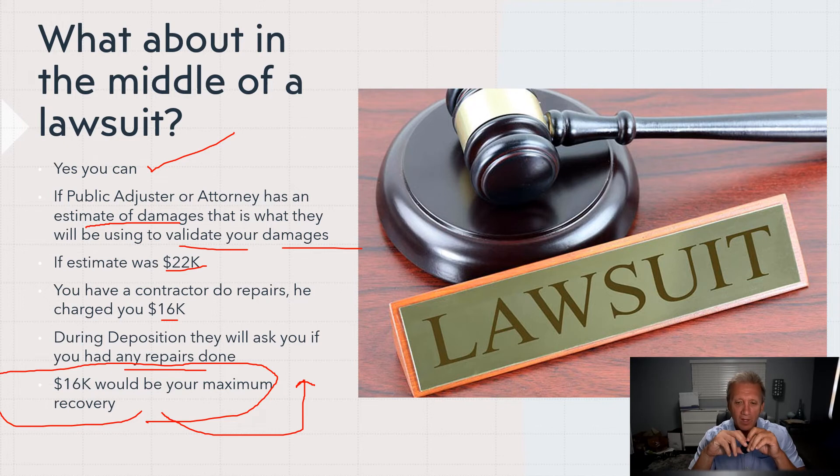Once the insurance company knows you paid a certain amount — say $16,000 in this example — they've got you, because they can try to drag it out or offer you $12,000, saying they don't think some of the repairs are fully done. They kind of have you, because are you going to go to trial for $4,000 twelve months down the road? Probably not.